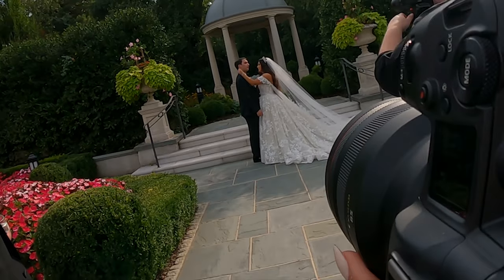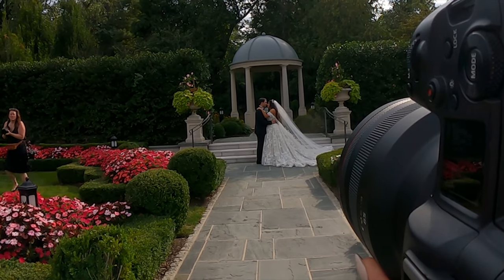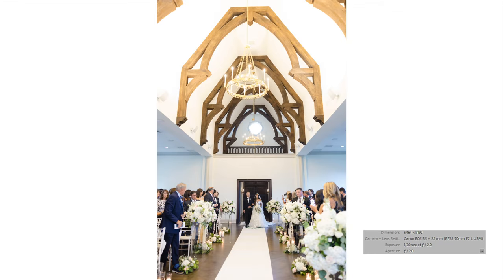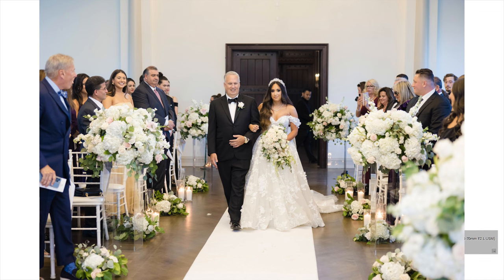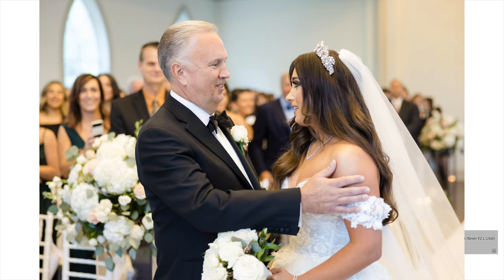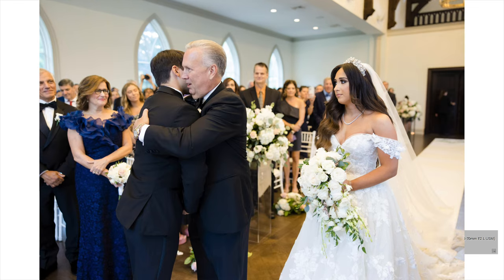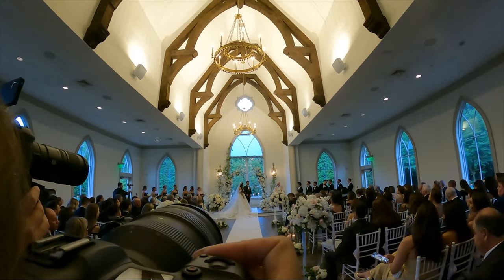Beautiful. Get a little closer, like nose to nose. I'm going to back up a whole lot. Beautiful. Thank you. You're welcome. It's now my great honor and privilege to introduce to you Mr. and Mrs. Maxwell.